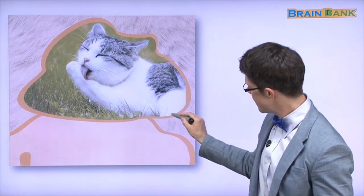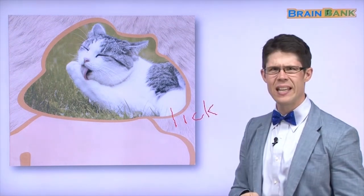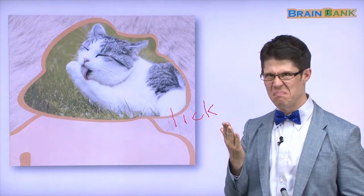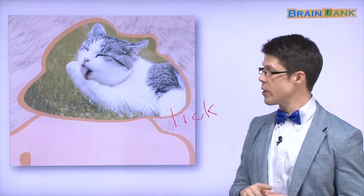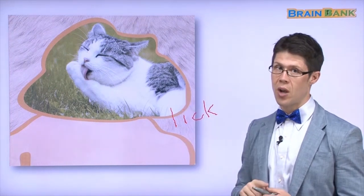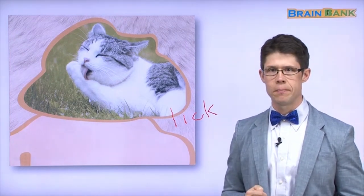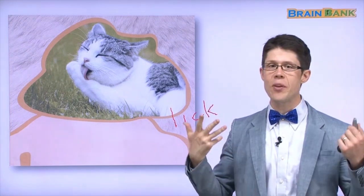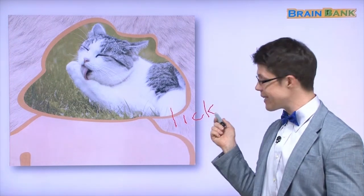The cat licks — L-I-C-K — its fur. Why? Is it yummy? No. It's to be clean. The cat cleans its fur. All right? The cat cleans its fur. So now its fur is clean. How do you clean? You wash in the shower or in the bath. But a cat doesn't shower. A cat licks its fur.